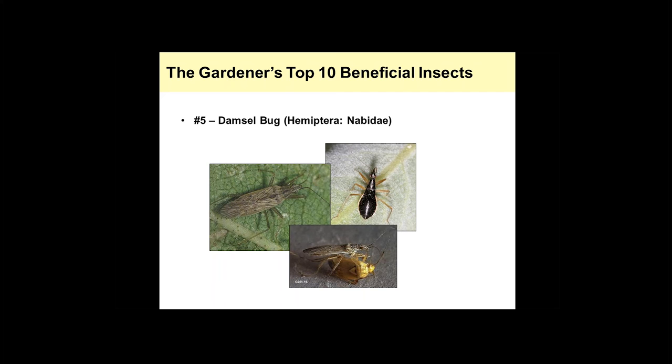The damsel bug, family Nabidae, is another beneficial bug. I see these quite a bit in grasses and tall grasses, but they can be found throughout the landscape. This is the nymphal stage — no fully functioning wings, and a slightly different color than the adult. The adult is somewhat elongated, fairly small at about a quarter inch in size, and generally a drab brown color. They hunt a little bit like a praying mantis, using their forelegs to grasp prey.